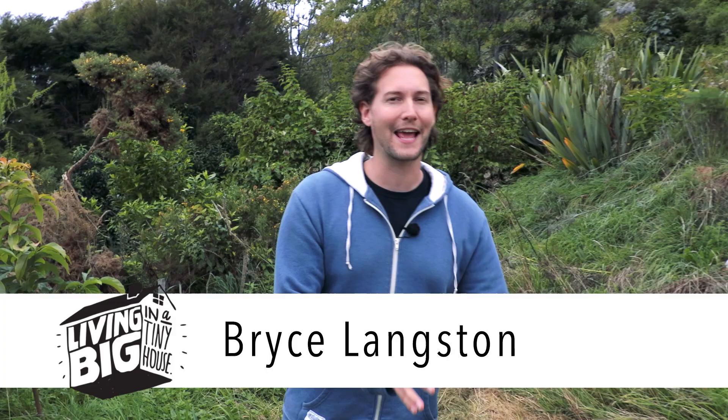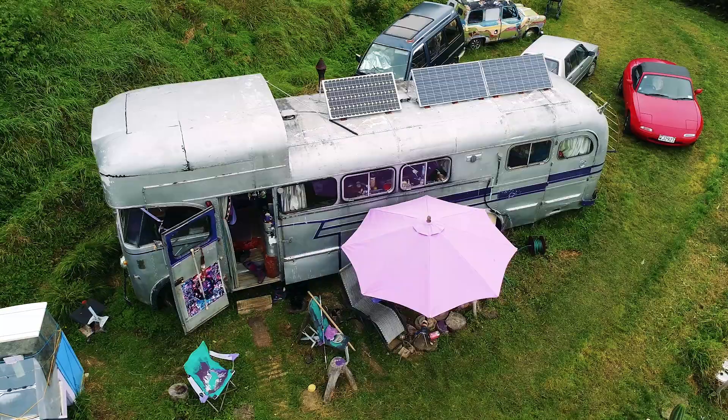Those of us who love buses and house trucks know how many old vehicles are just sitting out there waiting to be shown some love. Today we're about to visit a beautiful old Bedford bus that's been transformed back into a wonderful home.